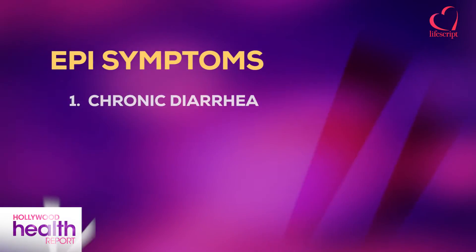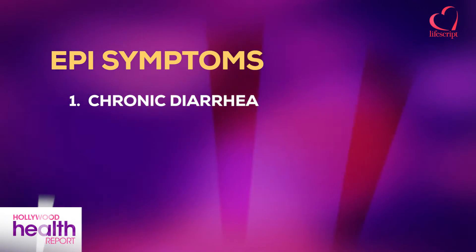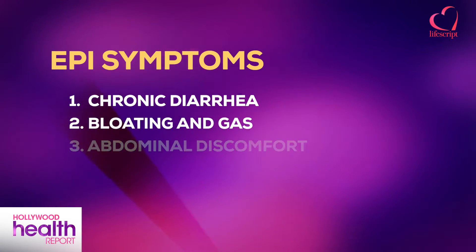And what are the symptoms of EPI? Unfortunately, the symptoms are pretty lousy. You have chronic diarrhea, you have bloating, gas, and abdominal discomfort.